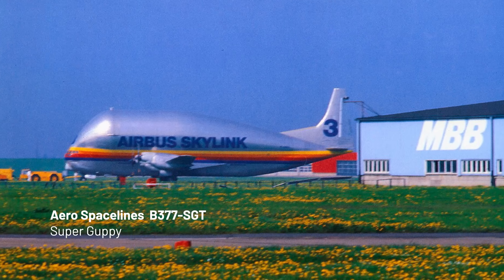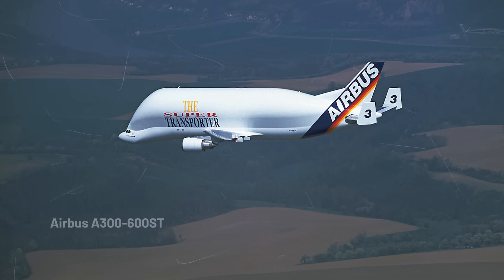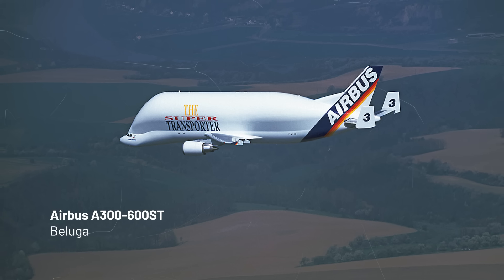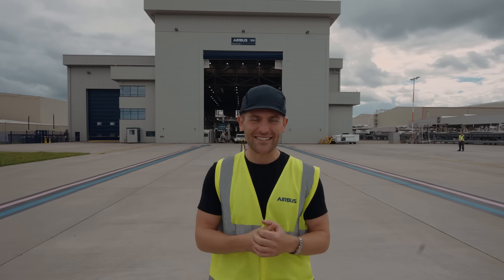In the 70s and 80s Airbus were using aircraft called Super Guppies to transport everything around the world. Since 1995 they have had the Belugas. However, since 2020 they have these Beluga XLs that we're going to see today.